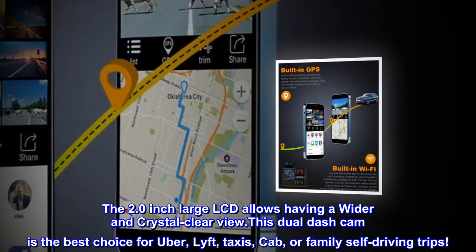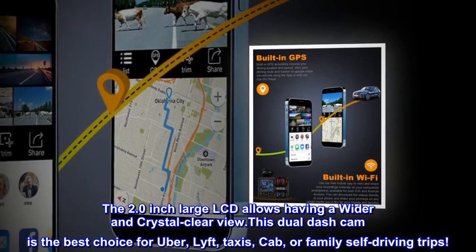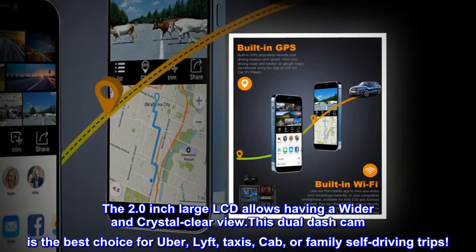The 2.0-inch large LCD allows a wider and crystal clear view. This dual dash cam is the best choice for Uber, Lyft, taxis, cab, or family self-driving trips.